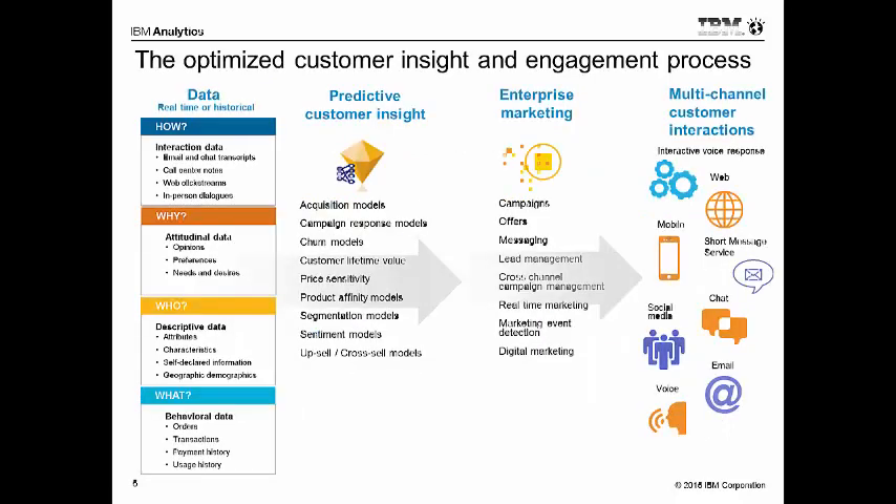From an architecture perspective, we can pull data from a myriad of different data sources. Looking at interaction data — email, chat, call centers, web clicking, going to our website, Twitter, social media — as well as attitudinal data, for example opinions or preferences; descriptive data, different characteristics and demographic type data; as well as behavioral data — transactions, what exactly are our customers doing?